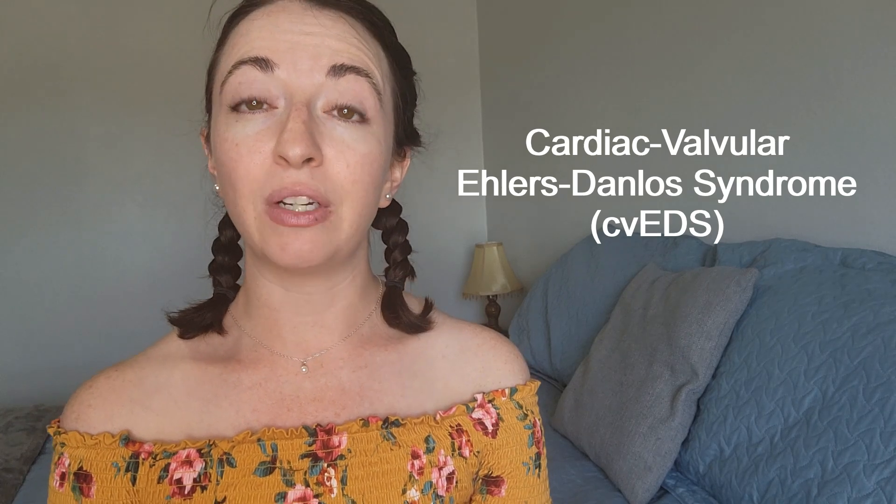This is part of a series where I give each of the 12 rarer subtypes of EDS their own introductory educational video. I have a few videos out already and stay tuned for future videos in this series.